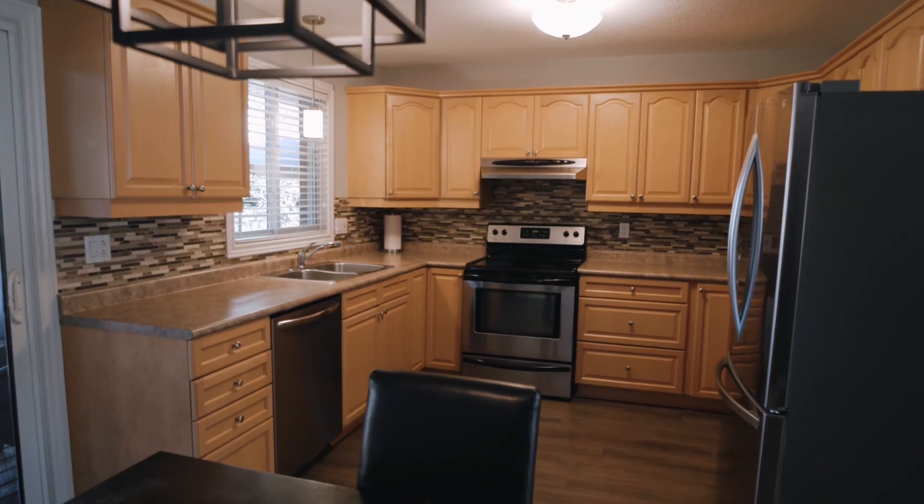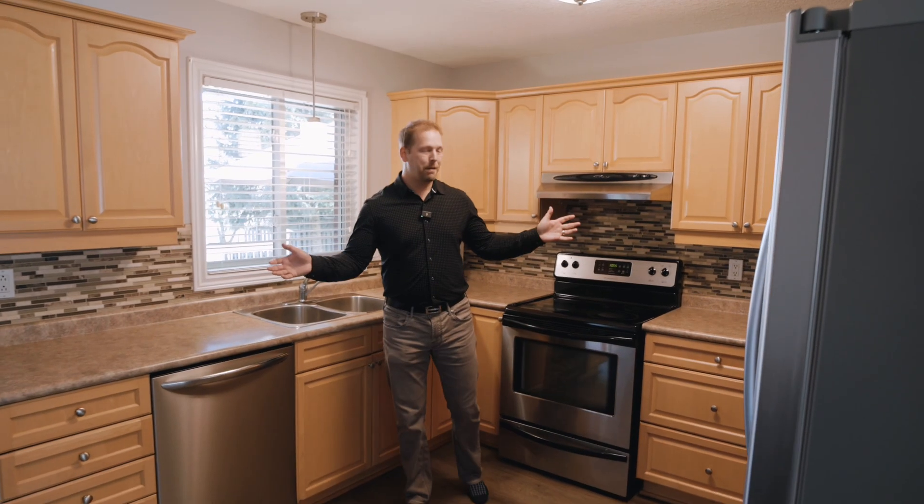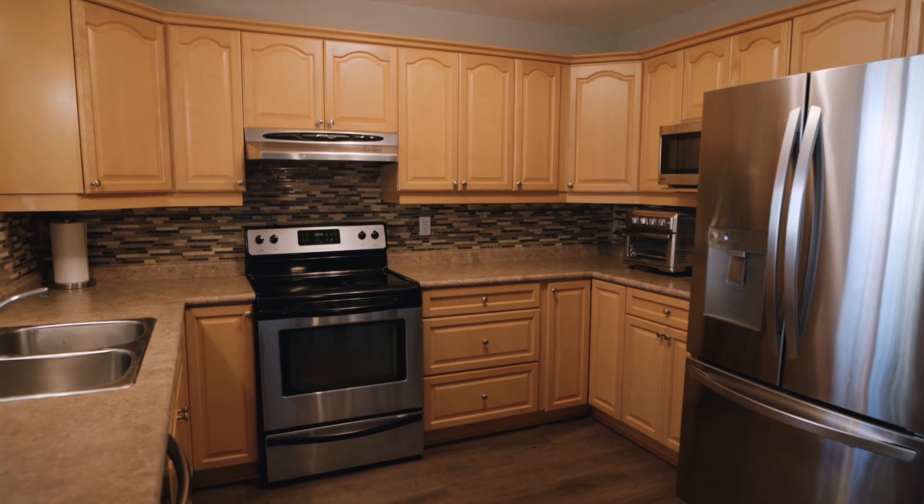Coming into the kitchen area, it's a great kitchen space with lots of cabinets and countertop space for all your cooking needs.